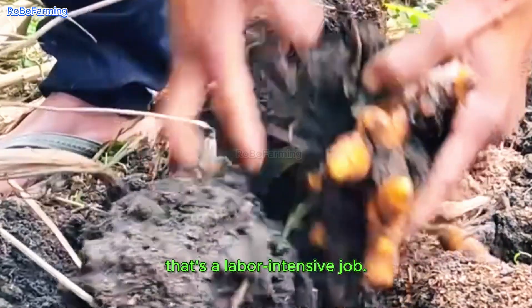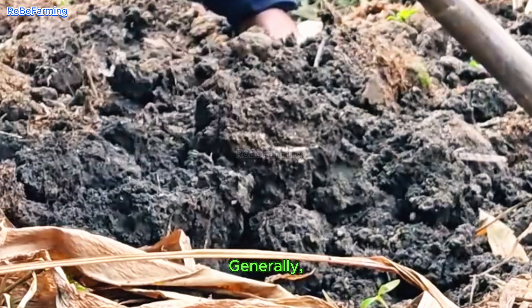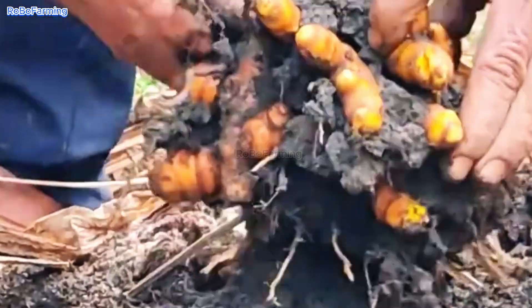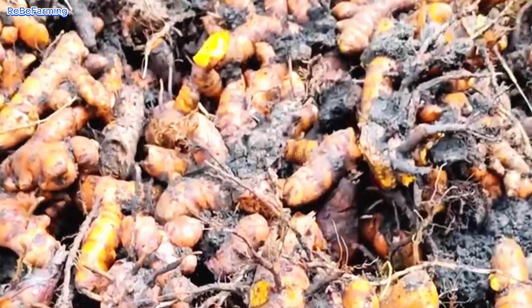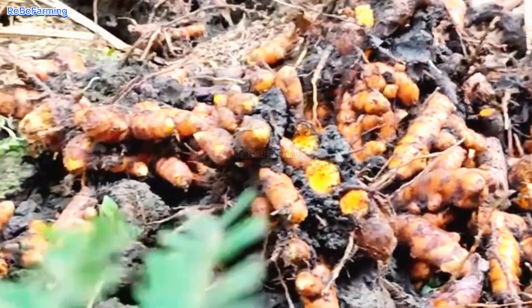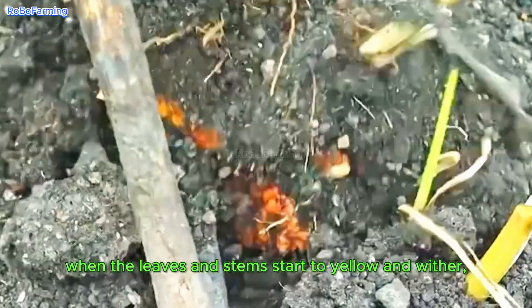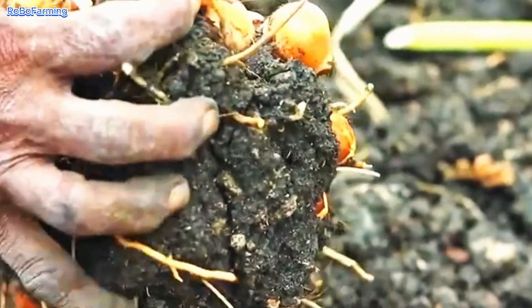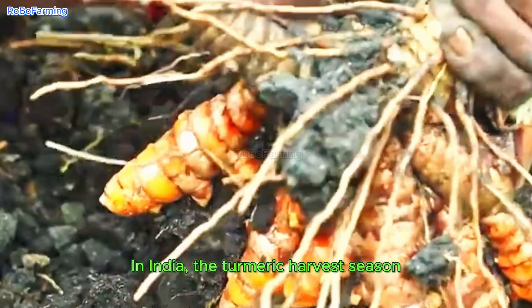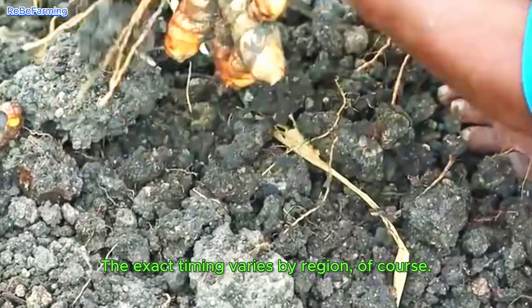Harvesting turmeric is a labor-intensive job, and timing is everything. Generally, after seven to nine months of growth, when the leaves and stems start to yellow and wither, that's when it's harvest time. In India, the turmeric harvest season is usually between December and March, though the exact timing varies by region.